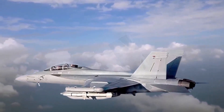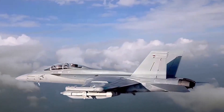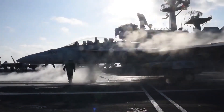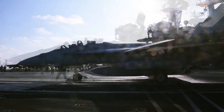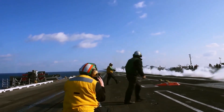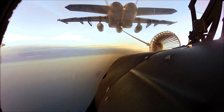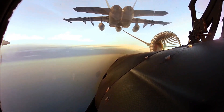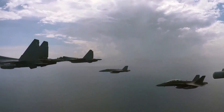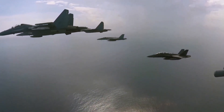These additional tanks are called conformal because they hug the fuselage of the fighter, limiting added drag. Earlier this year, Aviation Week reported that technical, structural, and sustainment issues had risen the anticipated cost of incorporating these conformal fuel tanks, placing their future in jeopardy. However, with the Navy concerned about the range of its existing fighters, it stands to reason that the service will find a way to work out these issues.